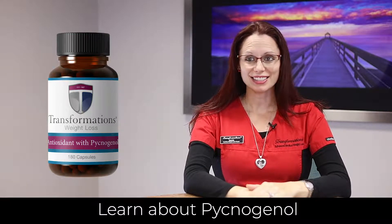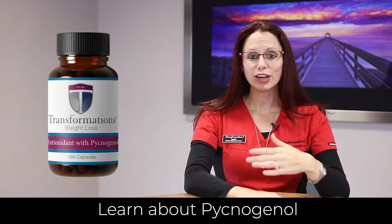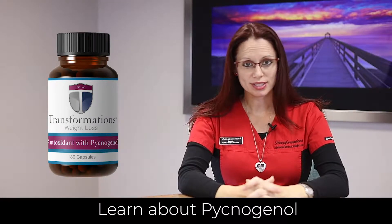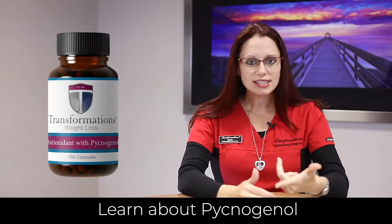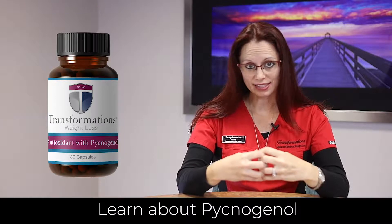First, as an antioxidant, it's breaking down the free radicals that are in the body. Free radicals are very damaging to all tissues in the body. We absorb these through natural sources such as sunlight, air pollution, tobacco smoke, even things like infection, excess exercise, and stress. These free radicals store as toxins in our fat cells.